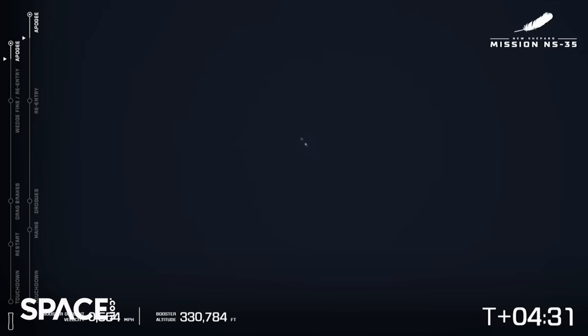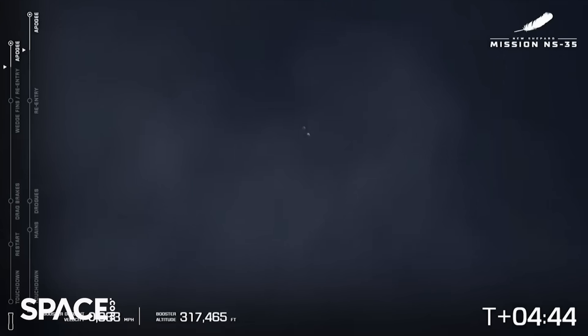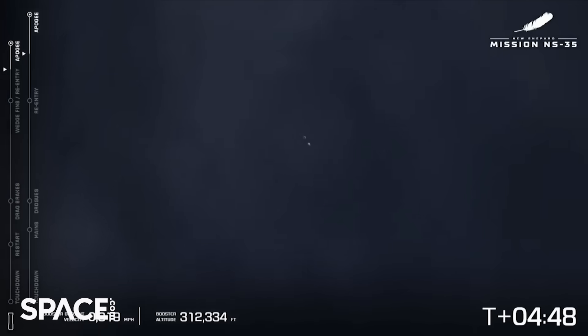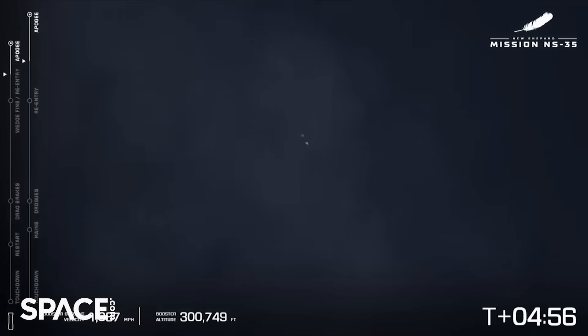Since we do have so many students watching today, do you want to explain why the booster will land first? Yeah, so the booster is going to land about two miles north of the launch pad, and it is more aerodynamic, so it is going to go through the air a lot faster than the capsule — therefore it's going to land before the crew capsule lands. That's right, the crew capsule as you notice is more of a teardrop shape. Booster descent nominal through 300,000 feet.